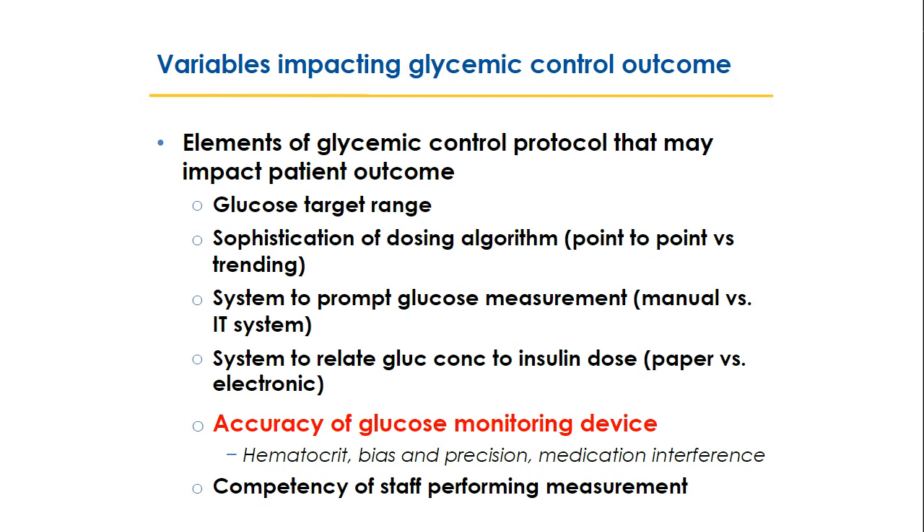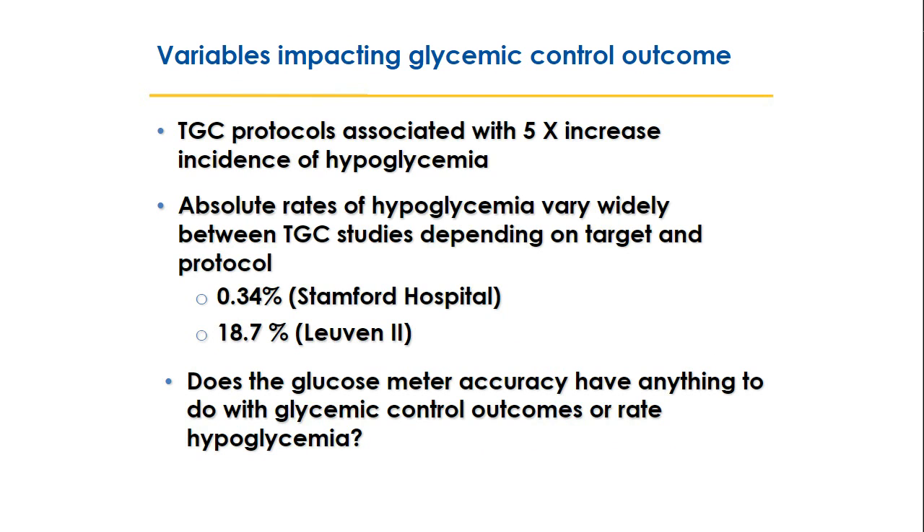Tight glycemic control protocols are associated with a five-fold increased risk of hypoglycemia, but we can't simply blame inaccurate glucose meters. Absolute rates of hypoglycemia using similar protocols vary widely between centers — from less than 1% at Stanford Hospital to almost 20% in the Leuven 2 study. If two centers using similar protocols and the same type of older glucose meter technology have such vastly different hypoglycemia rates, we need to ask: does glucose meter accuracy actually influence outcomes or hypoglycemia rates?